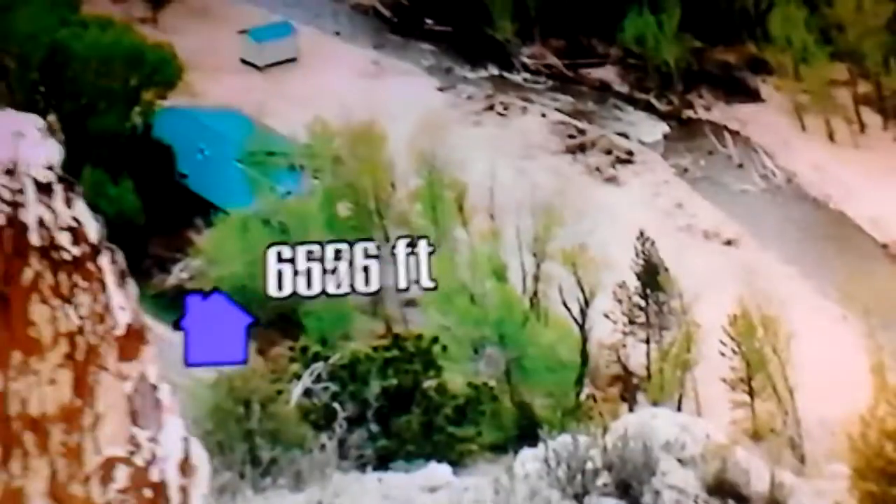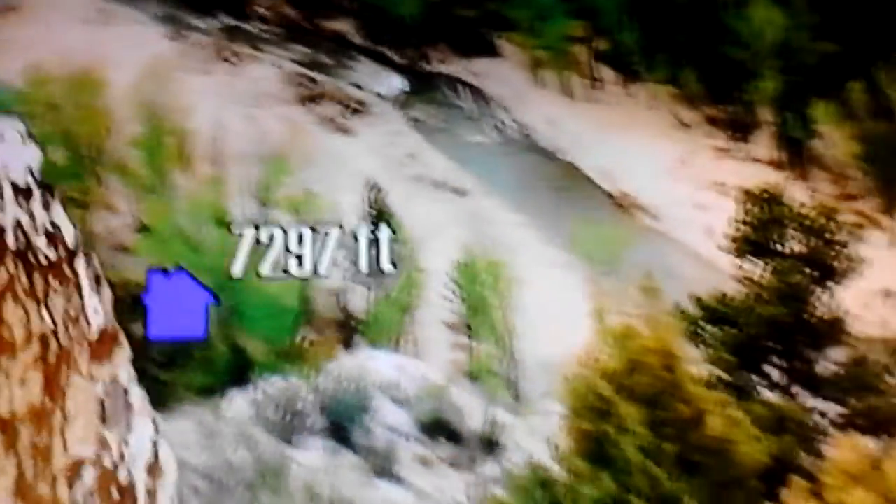This house is nearly 7,300 feet in the sky, perched on the rocks of a cliff that overlooks the Thompson River. It's a popular destination for fly fishing.